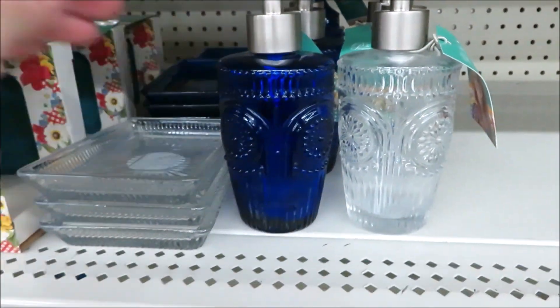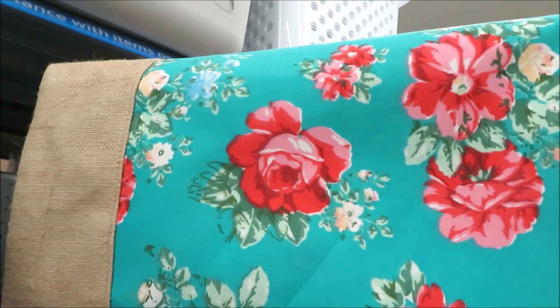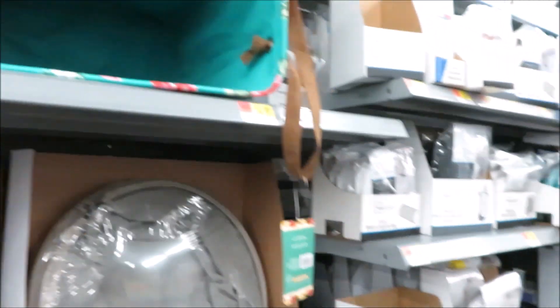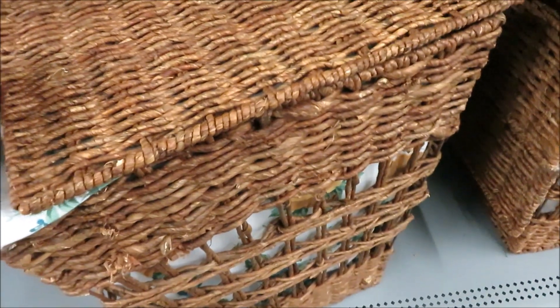Next up — hampers! This one for just under $15 in canvas, and a wicker version for $35. It is pretty and has the fabric facing the correct direction so you can see it through the wicker, but it's pretty flimsy.